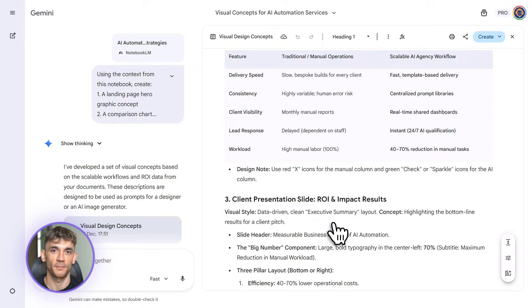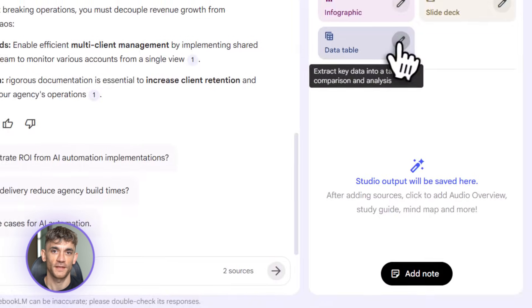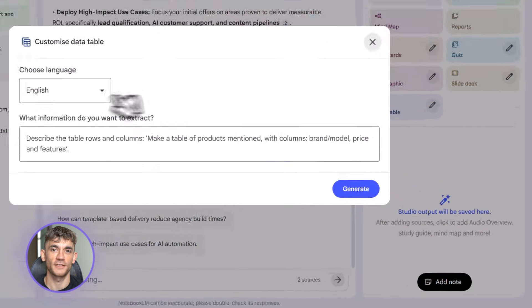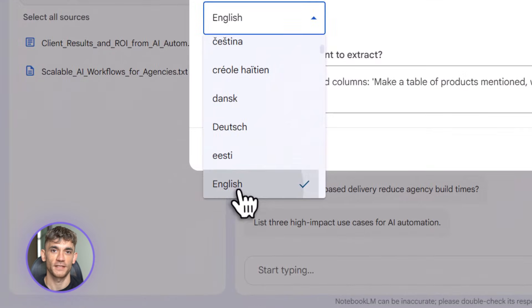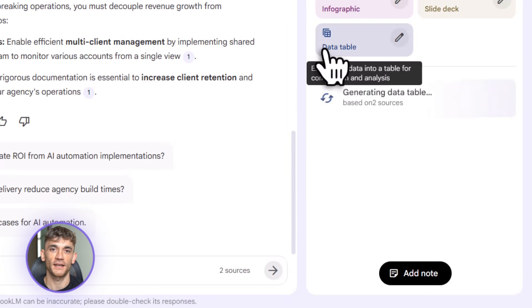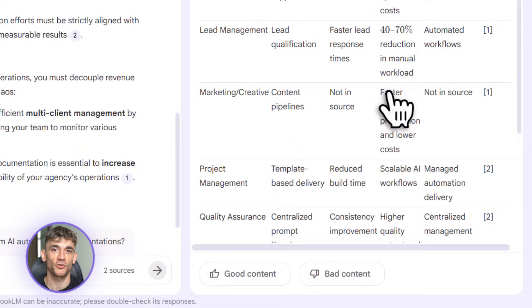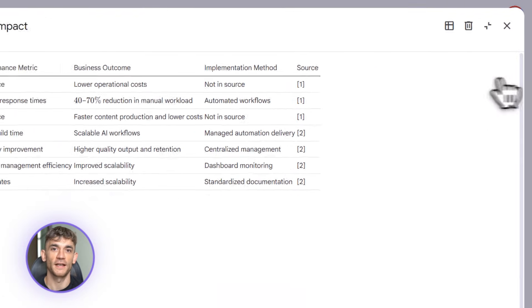Update two is even crazier: data tables. Notebook LM now auto-extracts structured data from your sources and turns them into editable tables that you can export straight to Google Sheets. You upload PDFs, transcripts, web clips — whatever messy sources you have — and Notebook LM reads through all of it, finds the structured information, and builds you a clean table automatically.